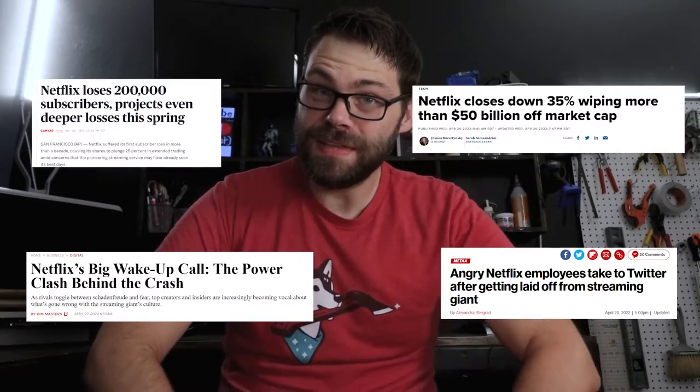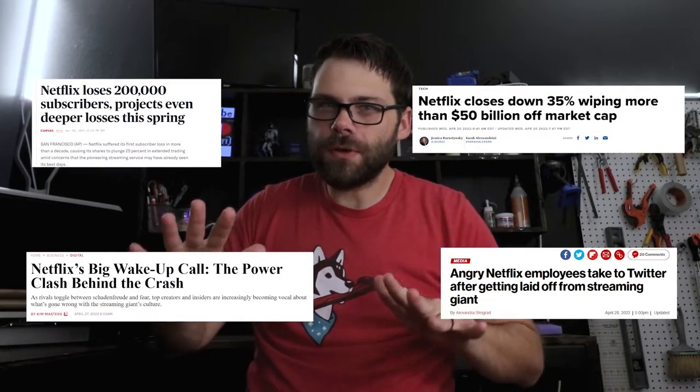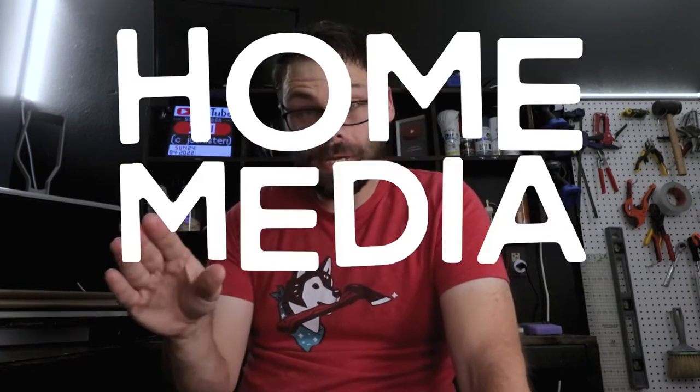Netflix isn't doing so good these days. The streaming waters aren't as easy as they used to be, what with all the competition. People are tired of the streaming wars — there are just too many streaming platforms to choose from. I'm thinking maybe I need to create my own streaming service, my own DIY streaming service. A better name for it might be a home media server.